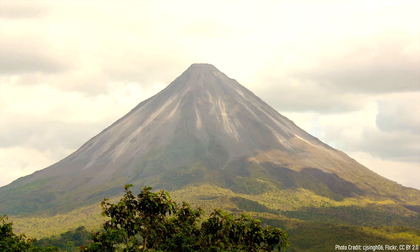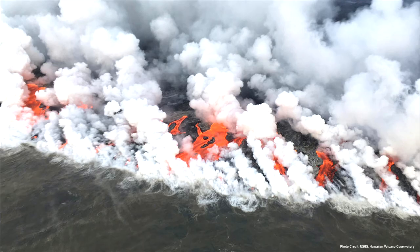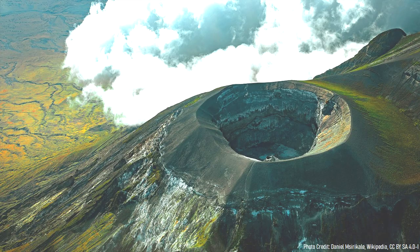Around the planet, there are more than 1,300 active volcanoes, of which approximately 50 are erupting. These volcanoes are arranged into a variety of shapes and sizes, and each produce distinctive lavas. However, among these numerous volcanoes is a single unique example which is the world's most valuable.